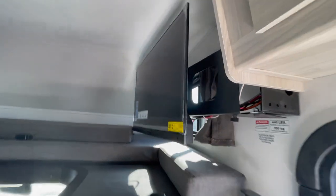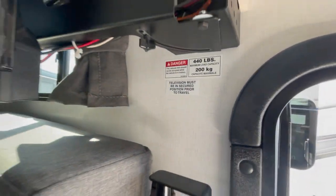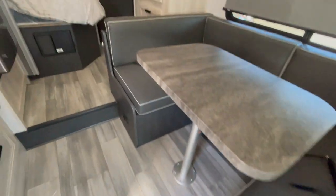The television has an extender so it comes out, and you can see the television from the dinette — I'm really liking that. And look at that, there's some more storage underneath with a soft close. That's pretty cool.